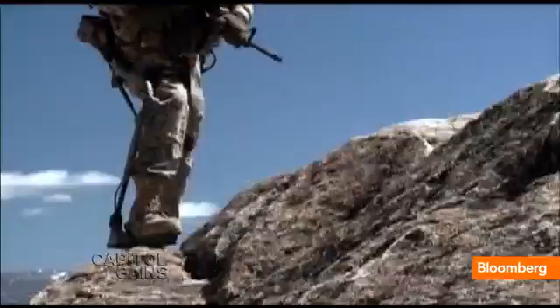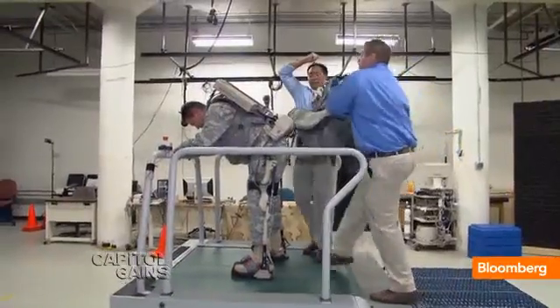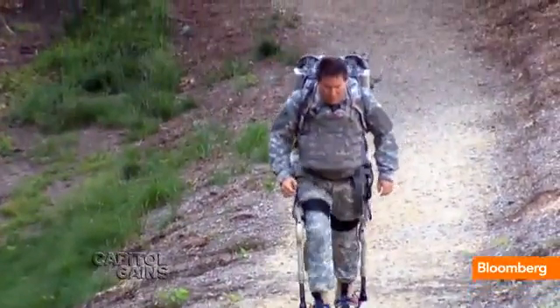A marine could hump a 200-pound pack 12 miles with very little effort. It straps onto the body and is powered by a battery motor. The HULC would ease back sprain,